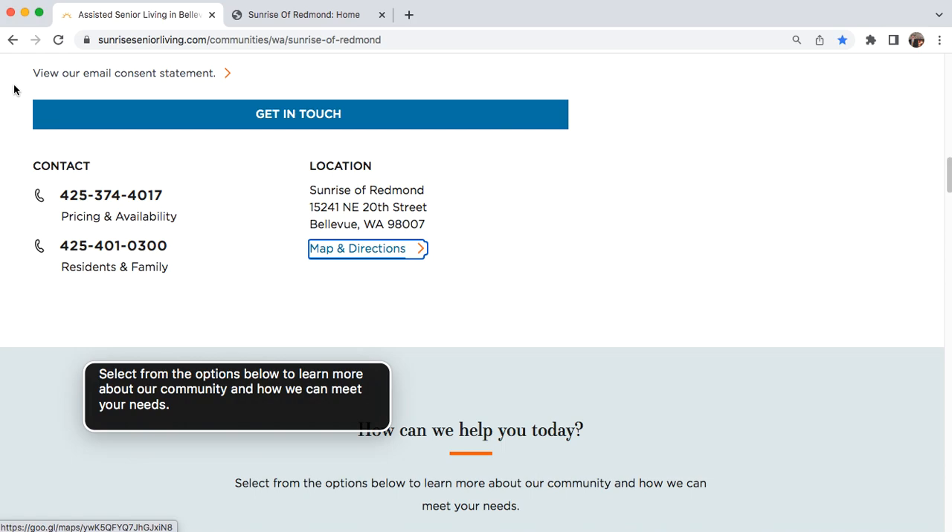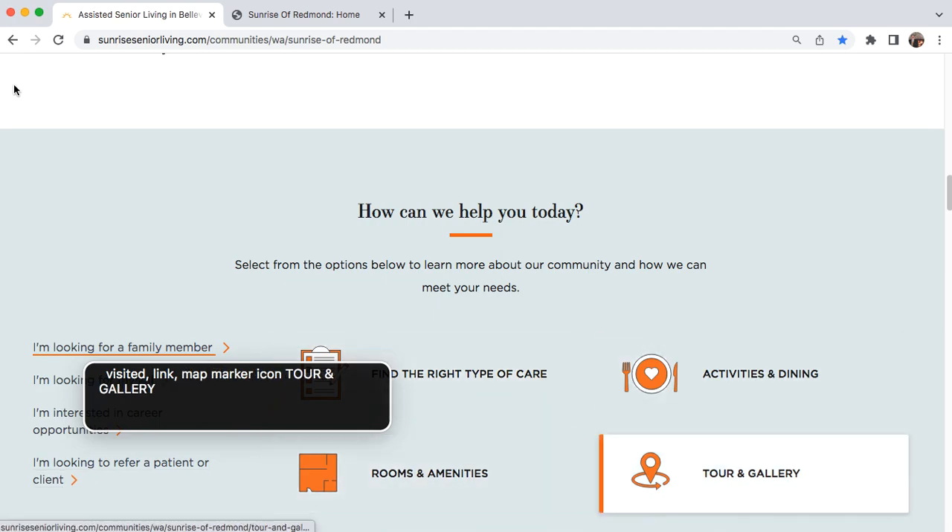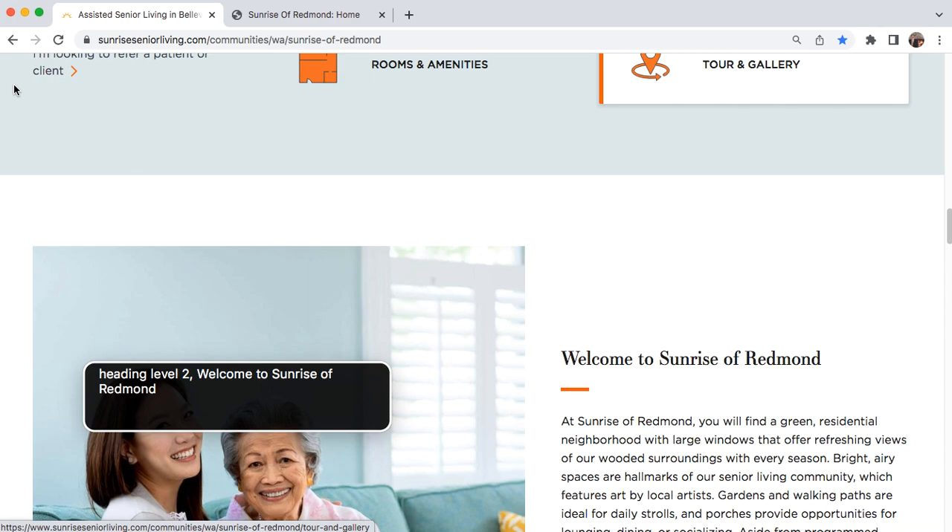Quick access, three items. Heading level two: Select from the options below to learn more. I'm looking for assisted living. I'm interested in a career. I'm looking to refer a patient. Heading level two: At Sunrise of Redmond. Welcome to Sunrise of Redmond. You will find a green residential neighborhood with large windows to offer refreshing views of our wooded surroundings with every season. Bright, airy spaces are hallmarks of our senior living community, which features art by local artists. Gardens and walking paths are ideal for daily strolls, and porches provide opportunities for lounging, dining, or socializing. Aside from programmed activities that keep your mind, body, and spirit engaged, several areas throughout the community encourage spontaneous and interesting socializing over games and puzzles.